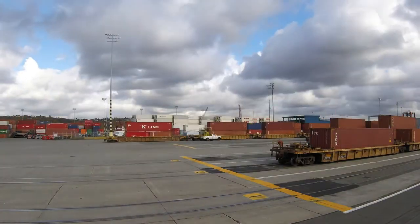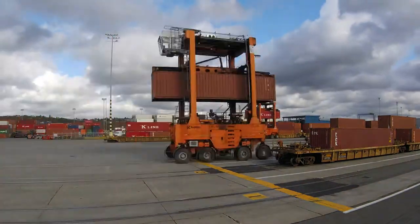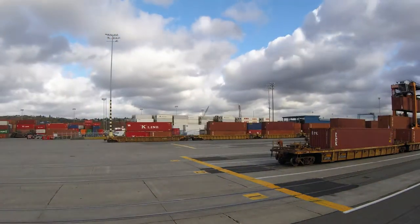The first train we're loading today has 337 containers, so you can say we're keeping 337 trucks off the road.